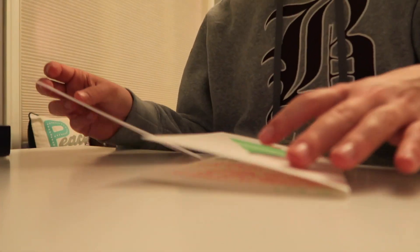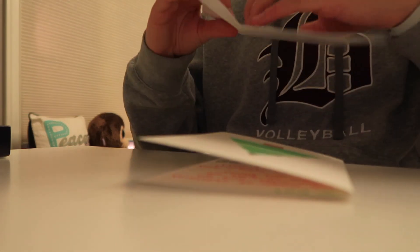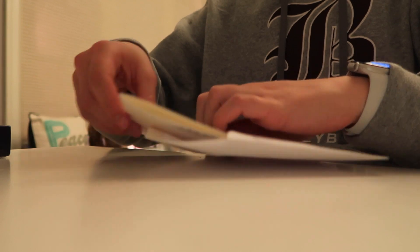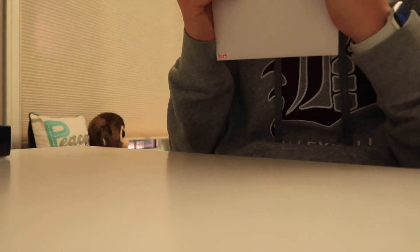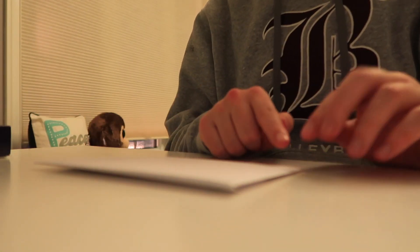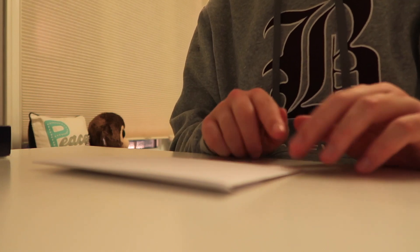I have an envelope here and I'm just going to put the card in the envelope and close it like that.